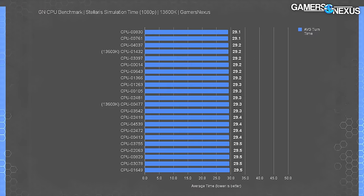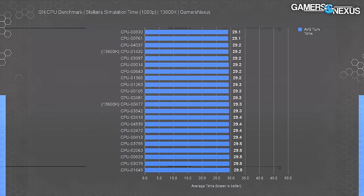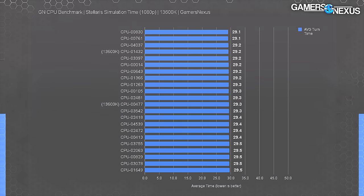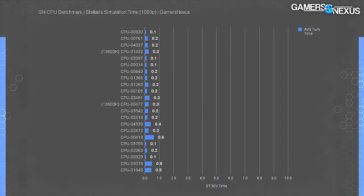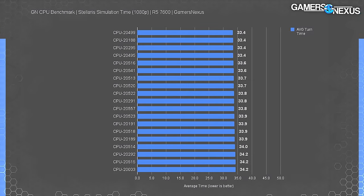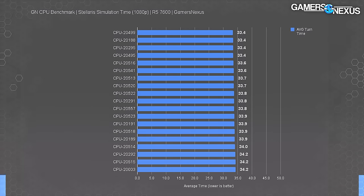Next, Stellaris for simulation time — lower is better, measured in processing time rather than FPS. We only filtered a single result out of all of them as suspect for background noise. The improvement from 29.5 seconds to 29.1 is a 1.36% time reduction. The consistency is remarkable, and we're happy our viewers recommended it for the CPU test bench. For the R5-7600 in Stellaris, the maximum improvement is 2.3% time reduced, or a range of 0.8 seconds.